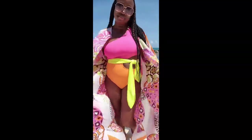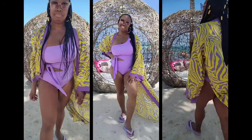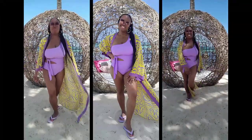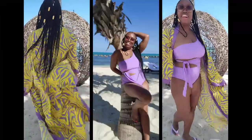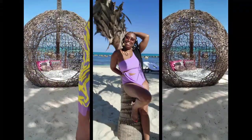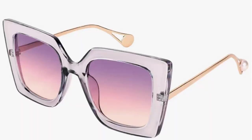Moving on to this next suit — it's pretty much the same design except it's solid in color. I love the purple and it actually ties on the opposite side of the body. I paired it with that beautiful yellow and purple kimono and these sunglasses.